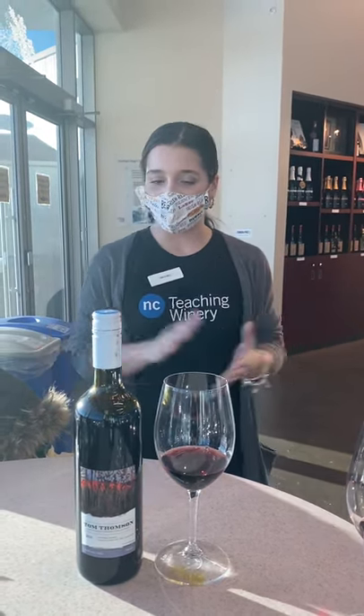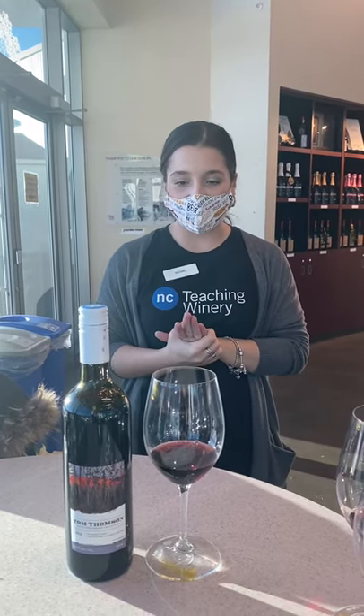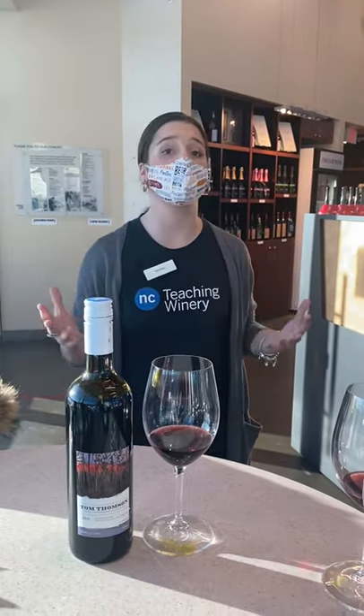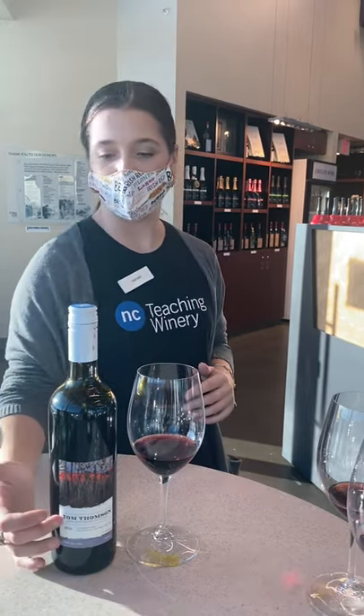Now for the spooky scary ghost story. Tom Thompson's legacy ran from about 1877 to about 1917. He was a Canadian painter who loved portaging and canoe trips, especially out to Algonquin Park. He would go out, find his solace and inspiration, and create really beautiful works of art.